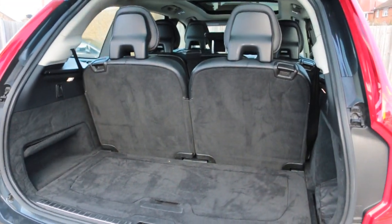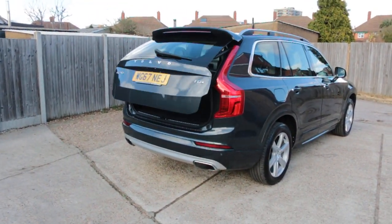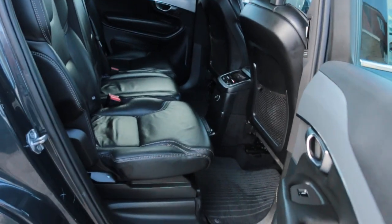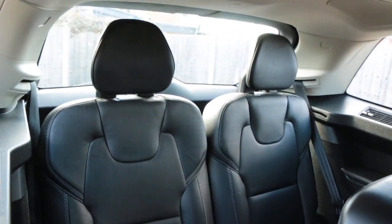This is a 7-seater with split folding rear seats and an electric tailgate. It features a full black leather interior with isofix, five headrests, and two extra seats in the back.